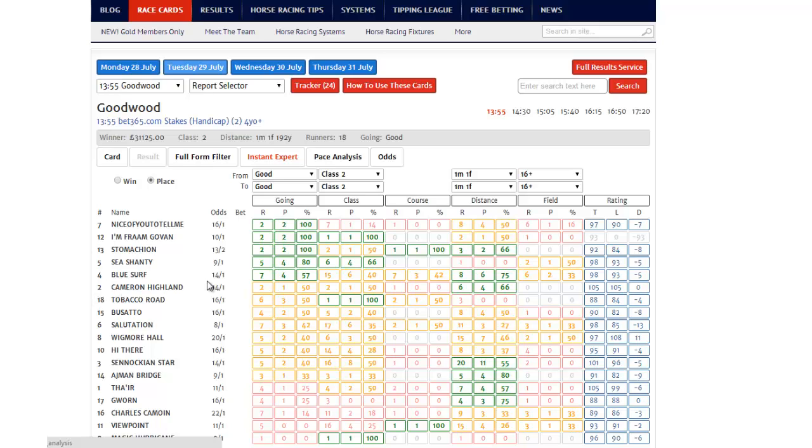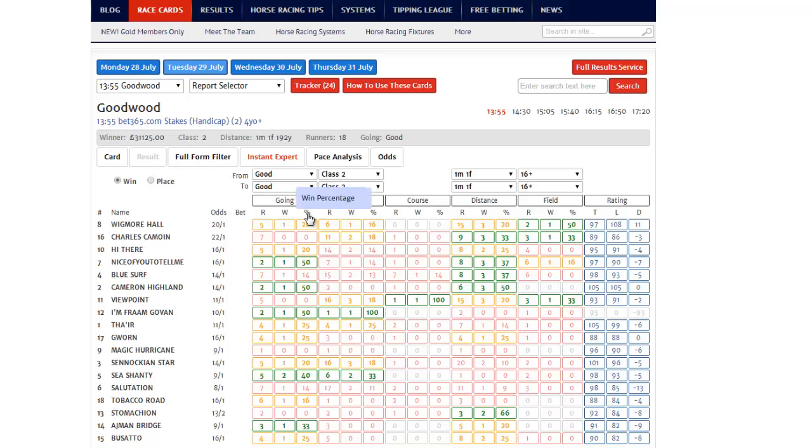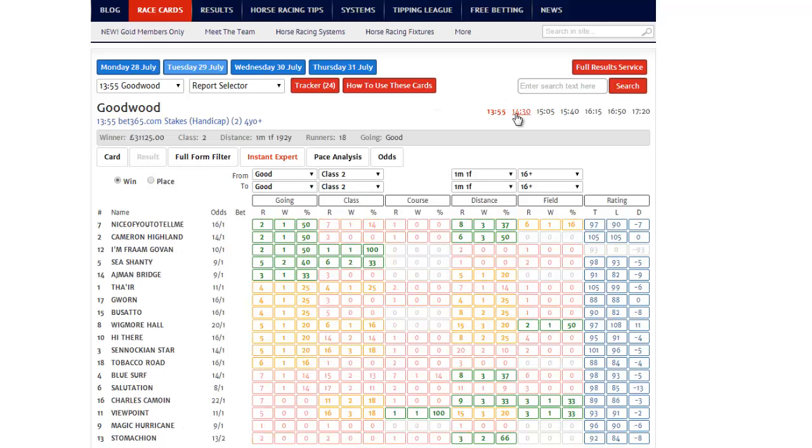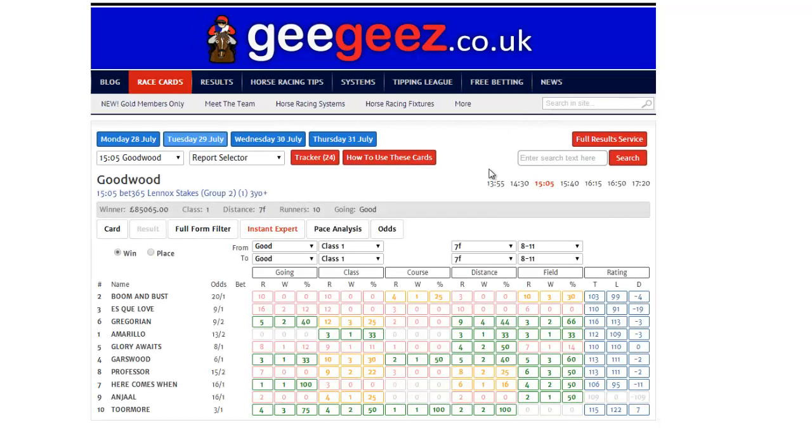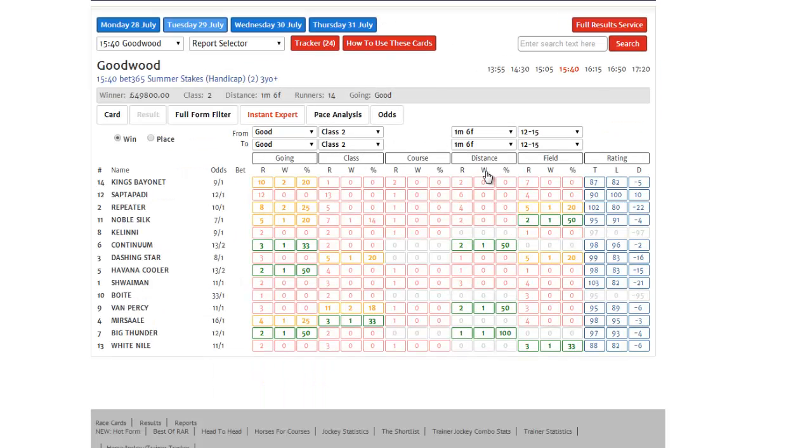He's not the only interesting runner in the race, but he certainly has plenty to recommend him. This information is available for all races — and not just today's racing, but also the five-day future view as well. So it really helps you get a head start on the betting and take advantage of the early prices.